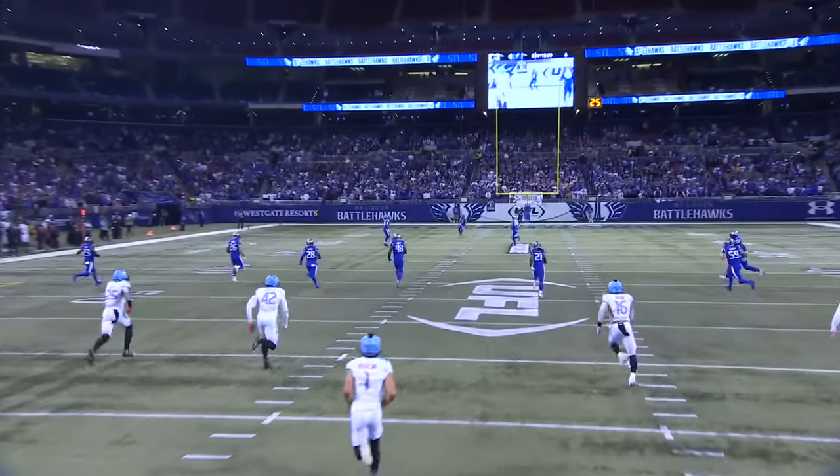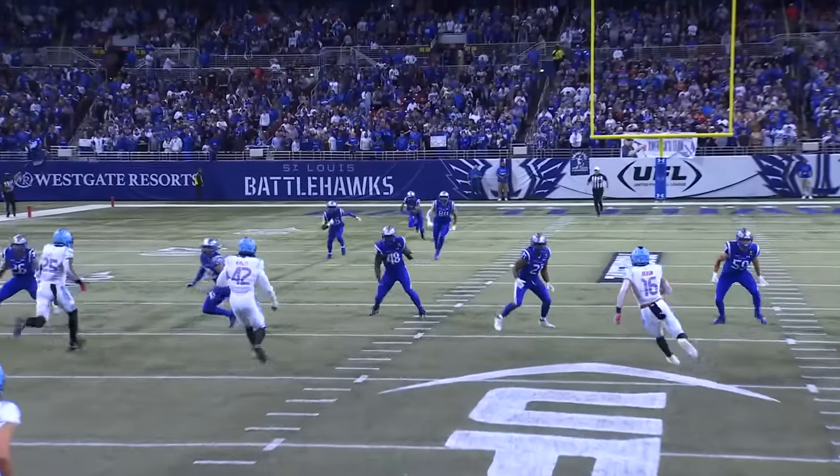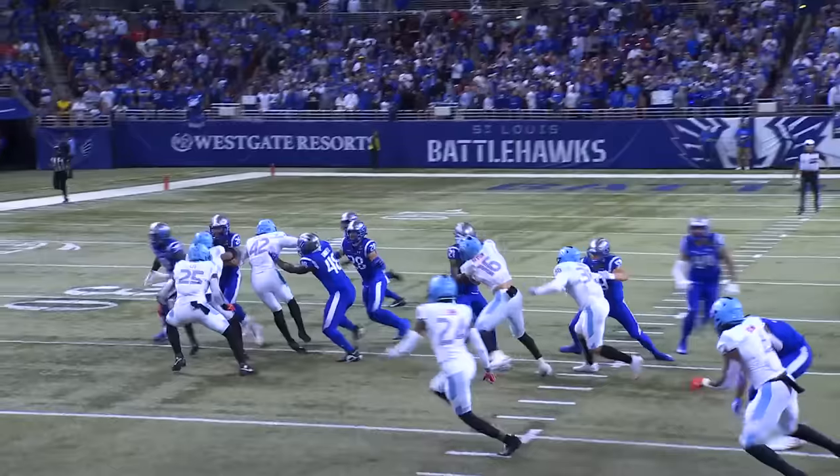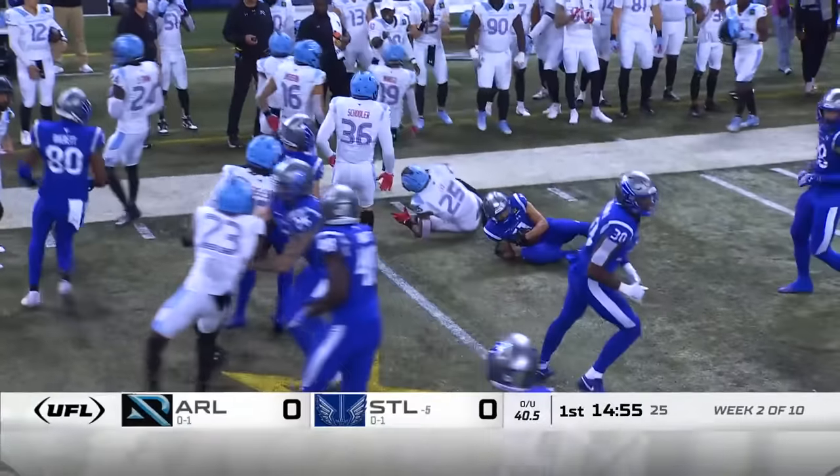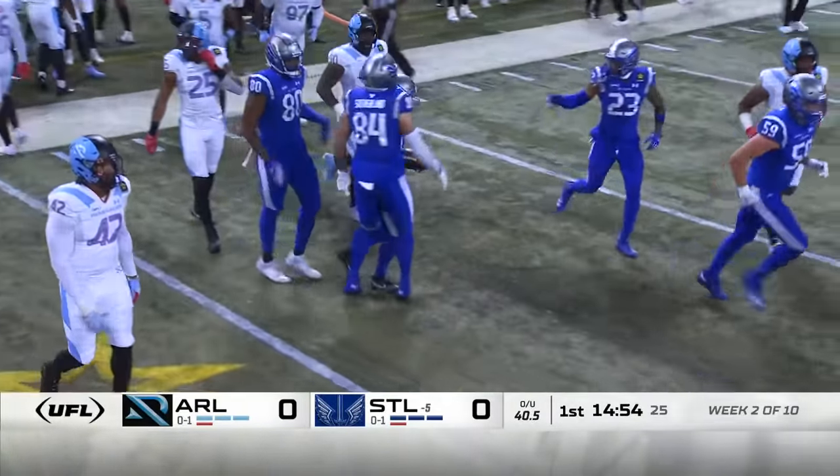A different looking kickoff here in the UFL, but more returns from the 11. Darius Shepard takes it out past the 40 — great starting field position for St. Louis at home.